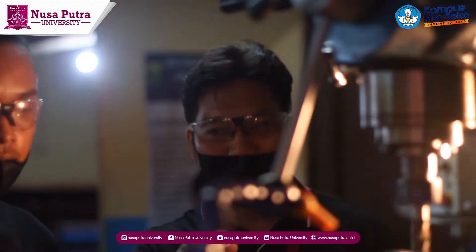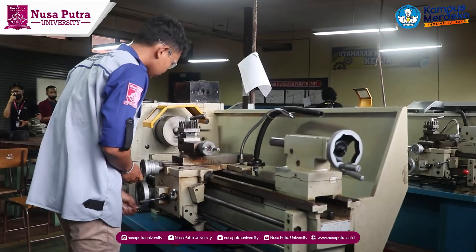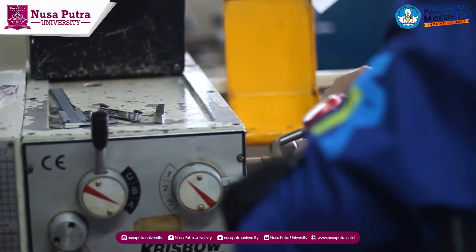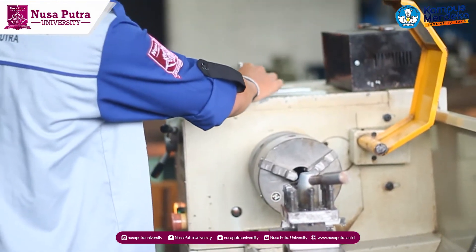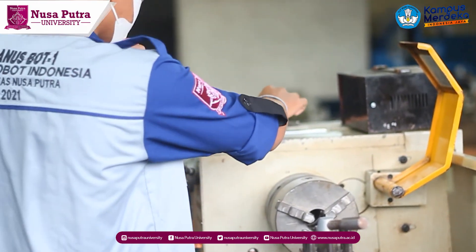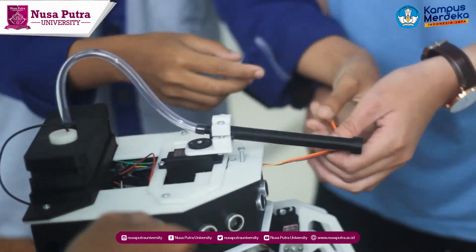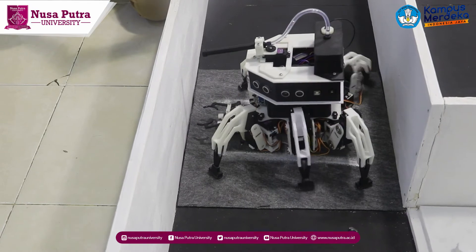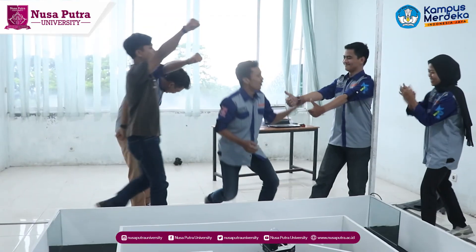The manufacturing laboratory is used by students to carry out manufacturing practicum that supports the manufacturing processes course in mechanical engineering. Activities include the manufacture and assembly of mechanical equipment. In addition, this laboratory can also be used for heat treatment processes such as surface hardening. This manufacturing laboratory has one lathe and one milling machine.